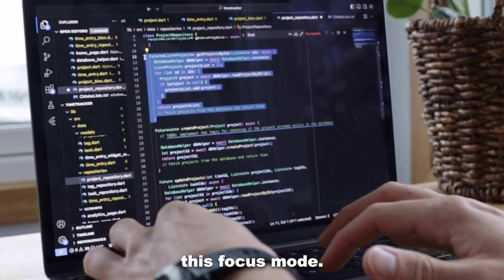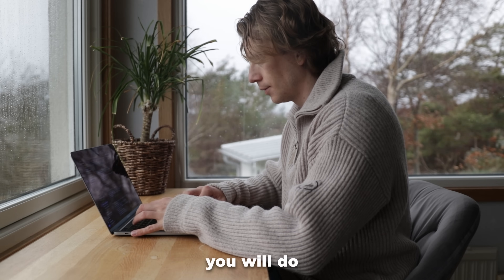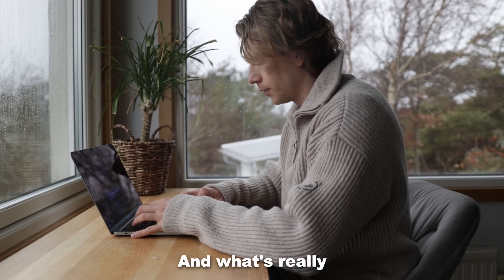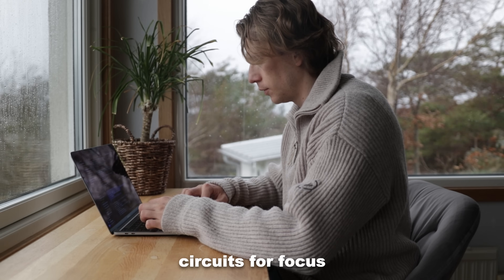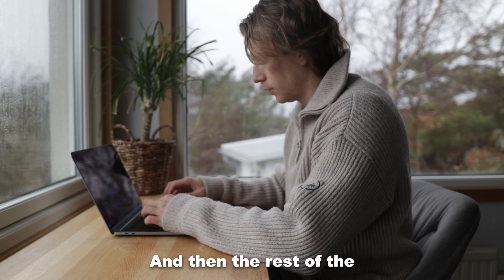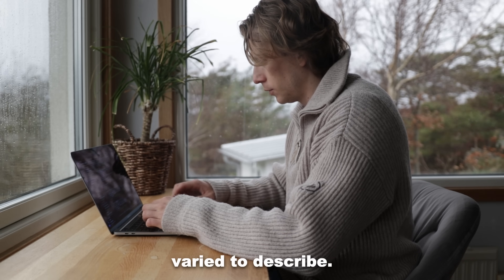It takes some time to get into this focus mode, but if you can learn to do this 90-minute bout, you will do your best work. What's really wonderful is that you are actually tuning up and making your neural circuits for focus and attention better. And then the rest of the day just depends on what's happening.